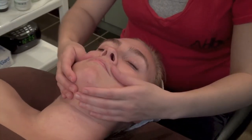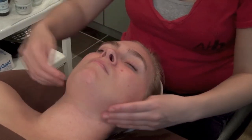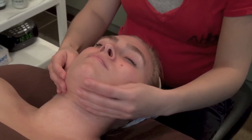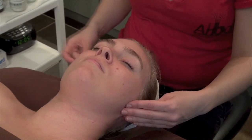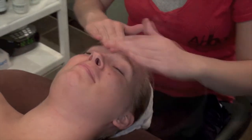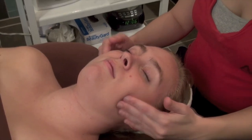To complete your vibroderm facial experience, we apply an SPF moisturizer to hydrate your skin and protect it from sun damage. Our moisturizer will leave your skin feeling smooth all day. It instantly relieves dryness, reduces surface lines, and penetrates quickly, leaving no oily residue.